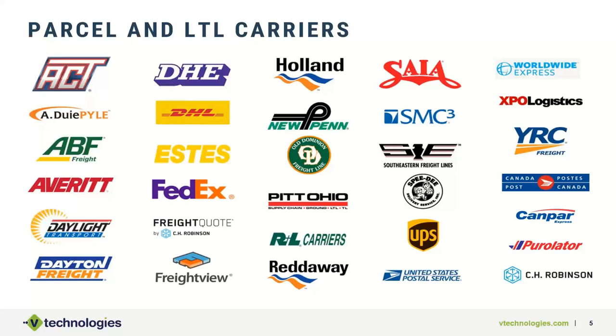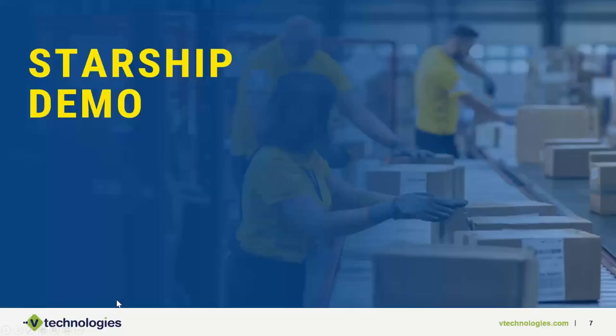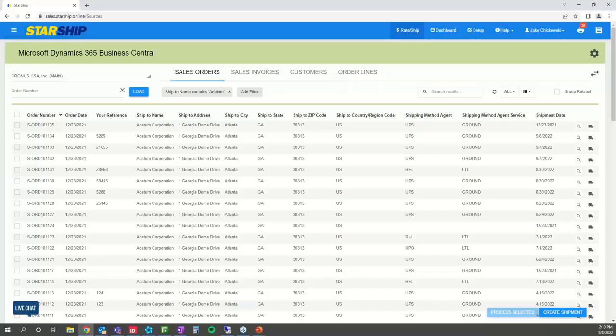We do have options with our bill of lading module for LTL to provide a document and get freight cost information into the solution. There are options available that we can discuss offline if needed. Lastly, a slide on e-commerce integrations — the big players like Shopify, BigCommerce, WooCommerce, and Amazon are all either supported directly or as an e-commerce extension. I'm now going to pass it over to Jake to walk us through a quick demonstration of our Business Central integration with Starship.